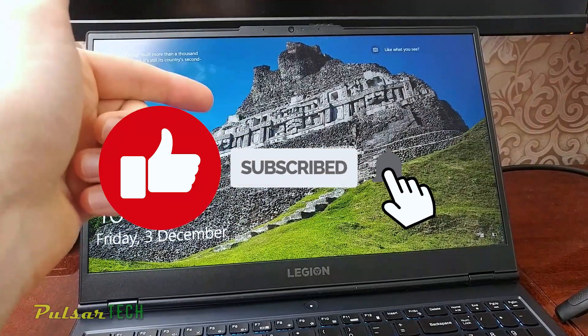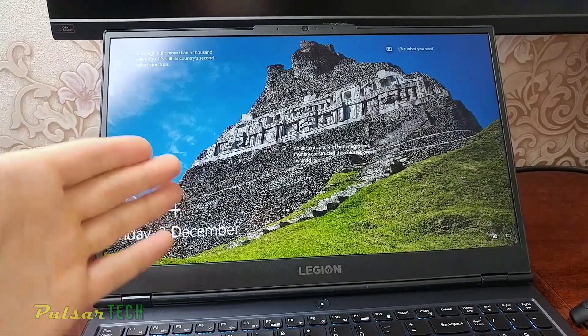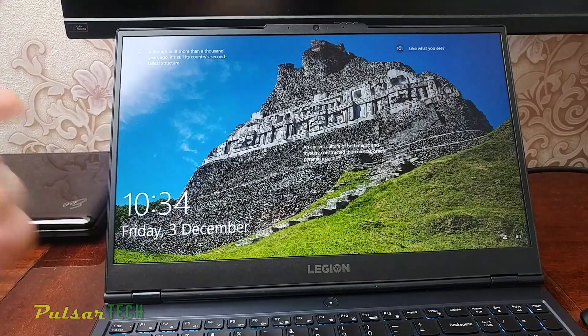If you find this video helpful please give it a like and subscribe to my channel for more helpful troubleshooting videos. If you have comments or questions, please leave them in the comment section below — I will try to answer them and help you if I can. I hope you have a nice day and I'll see you soon, bye bye.